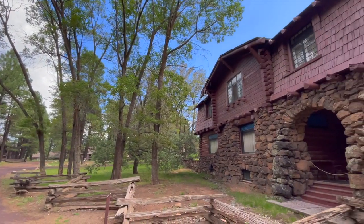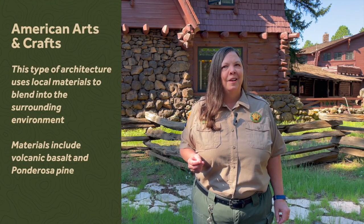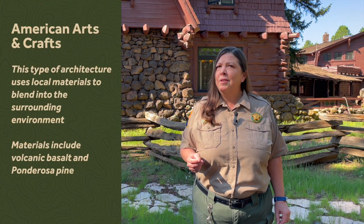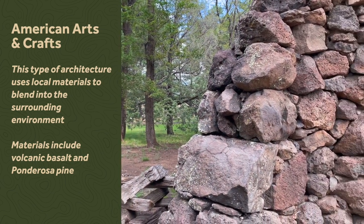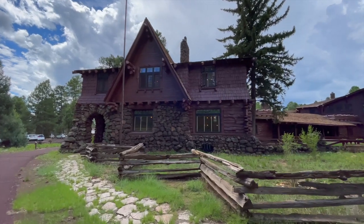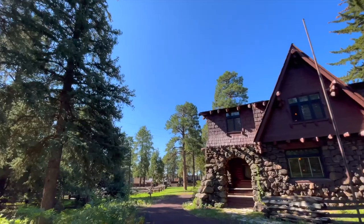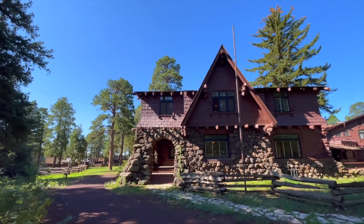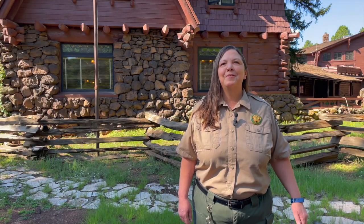This is a unique and beautiful example of an American arts and crafts home. A really important aspect of this type of architecture is that they're using local materials and blending into the surrounding environment. They used ponderosa pine and basalt, a local volcanic rock, to construct their home. This mansion was state of the art for 1904. The architect was Charles Whittlesey, the chief architect for the Santa Fe Railroad, who was also designing the iconic El Tovar Hotel perched on the south rim of the Grand Canyon.